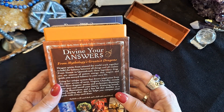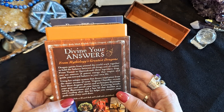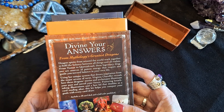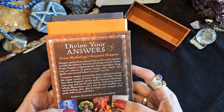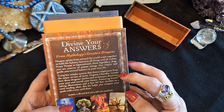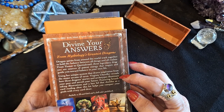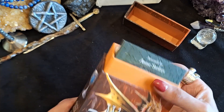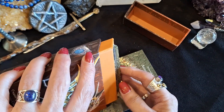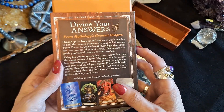So: 'Dragon spirits from all around the world work together to hold balance between all things and all realms.' Then there are the names of the dragons — they inspire and guide you towards balance in your own life. Using her unique system that draws inspiration from the major arcana of tarot, Virginia Chandler reveals how these dragon stories and archetypes illuminate your past and unveil your future. She does tend to advocate using them as a divination method.